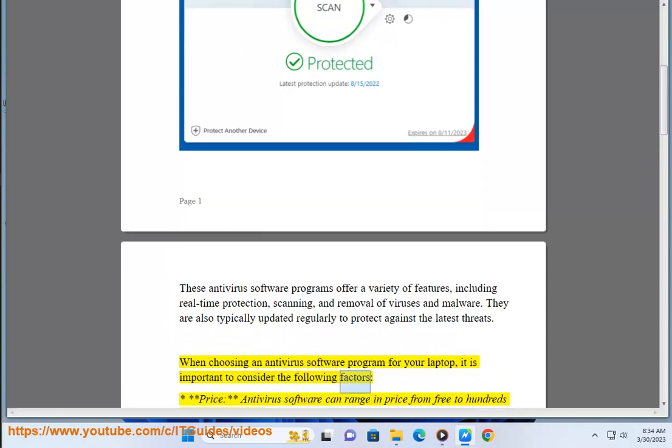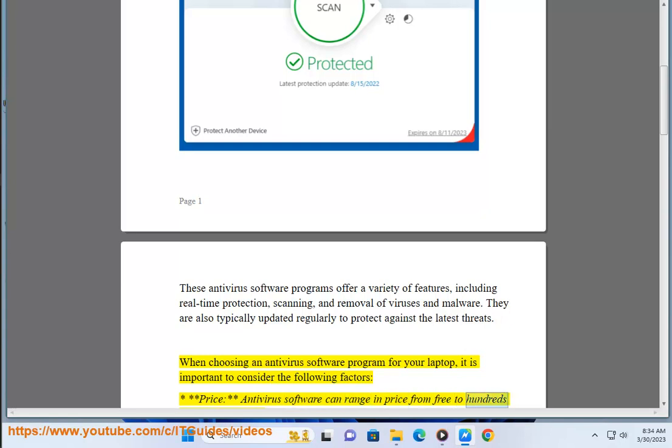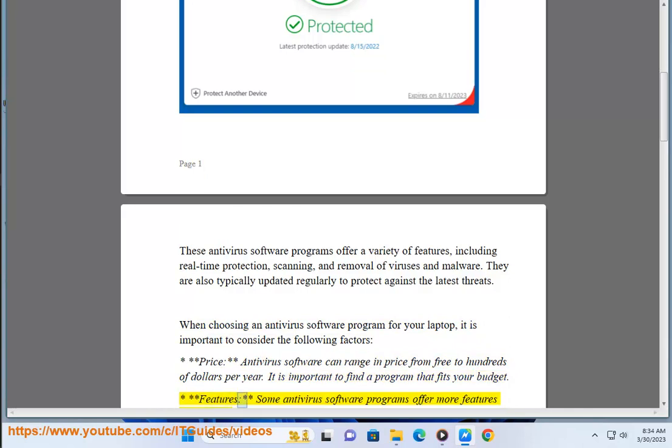When choosing an antivirus software program for your laptop, it is important to consider the following factors. Price: antivirus software can range in price from free to hundreds of dollars per year — it is important to find a program that fits your budget. Features: some antivirus software programs offer more features than others.